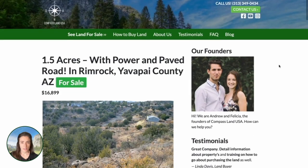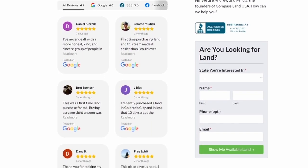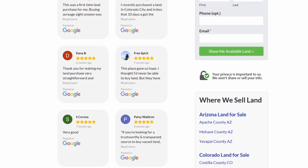If you're new to our channel, thanks for being here. You can learn more about how we operate by checking out the testimonial section of our website to see what other people have said about working with us at Compass Land USA. Thank you so much for watching — please don't forget to subscribe, give the video a like, and leave a comment below if you have any questions. Thanks again for watching, and I'll talk to you soon.